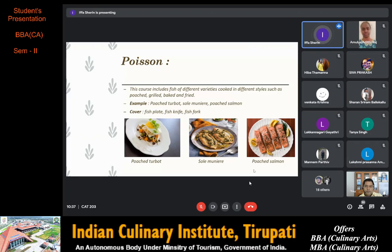Poached salmon is generally simmered in liquid and aromatics. The salmon absorbs the flavors of garlic, herbs, lemon, wine and onion, and it cooks gently making it moist and tender. The cover used for poisson is a fish plate, fish knife and fish fork.